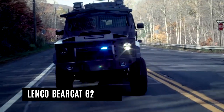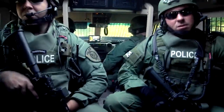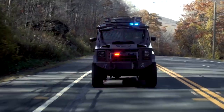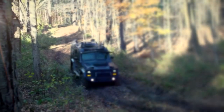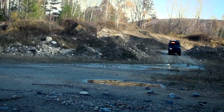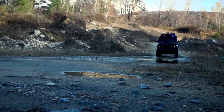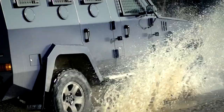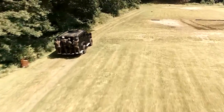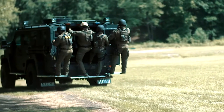Lenco Bearcat G2. The Lenco Bearcat G2 is used by several departments within the U.S. military for base perimeter patrol and convoy security missions. The Bearcat's floor plan is easily configurable, allowing for personalized seating and equipment storage. The G2's on-road tire package is capable of the high speeds and tight maneuvering experienced during convoy missions and urban security details. Base perimeter patrol and high-speed convoy protection are included in the Lenco Bearcat G2, which seats 10 to 12 fully fitted soldiers.